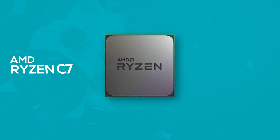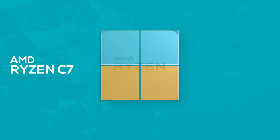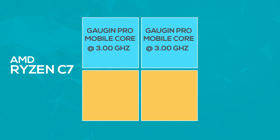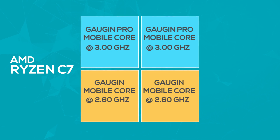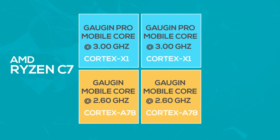Moving to the AMD Ryzen C7, the leak suggests AMD is following Qualcomm's direction. Its high-performance Gauguin Pro Mobile core clocked at 3 GHz and Gauguin Mobile core clocked at 2.60 GHz are slightly modified versions of their Cortex counterparts. So we can expect even faster and better performance on these CPUs, provided that the Ryzen C7 actually exists.